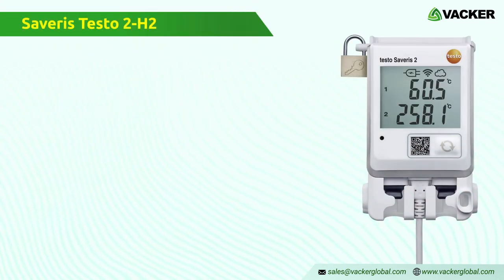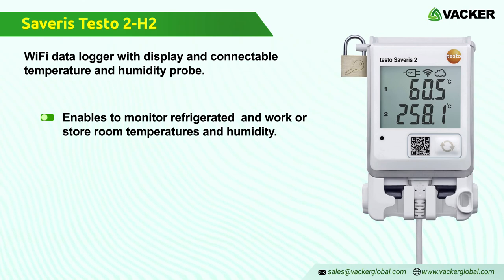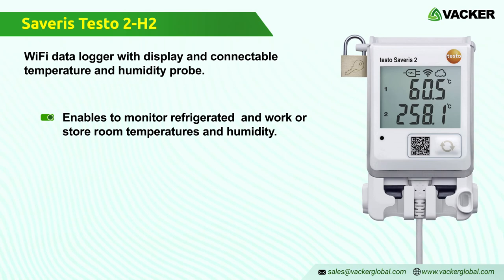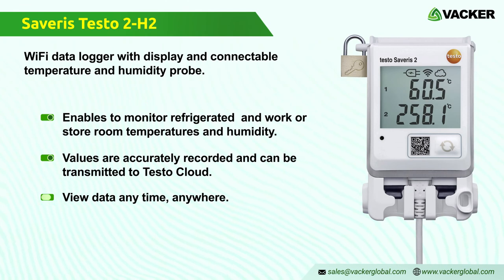Severus Testo 2 H2 — Wi-Fi data logger with display and connectable temperature and humidity probe. The Severus 2 H2 Wi-Fi data logger enables monitoring of refrigerated and work or store room temperatures and humidity. Temperature and humidity values are accurately recorded over long periods with the connectable probe and transmitted via wireless LAN directly to Testo Cloud online data storage. Data is viewable on smartphone, tablet, or PC anytime, anywhere.